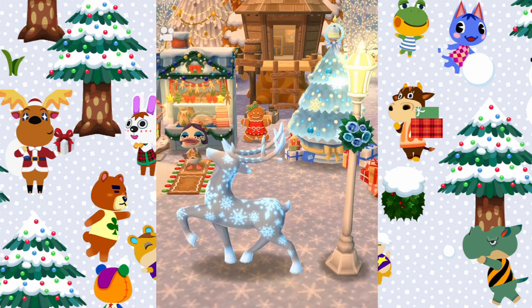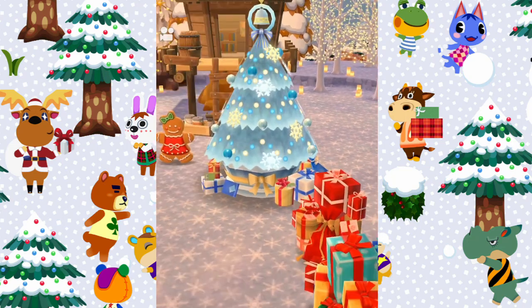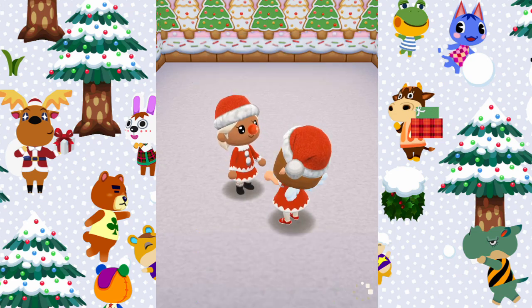And more gingerbread men, and I really really love this blue Christmas tree — you've made it fit really well with all the gifts and the lamppost as well, it looks super cute. So thank you so much for letting me visit, Nicole, your campsite was super super cute.